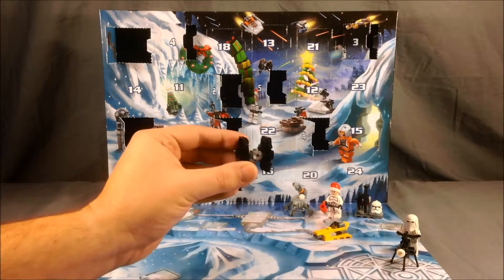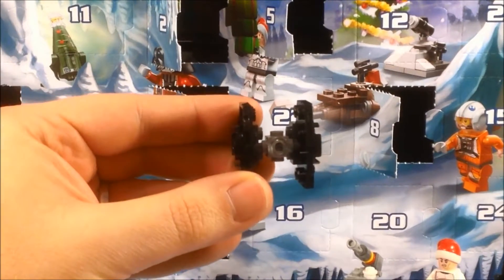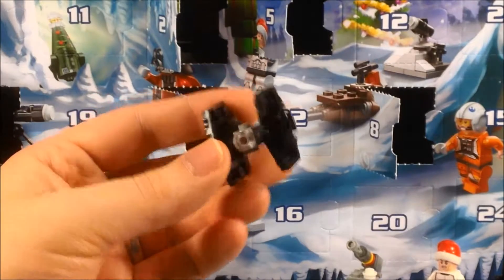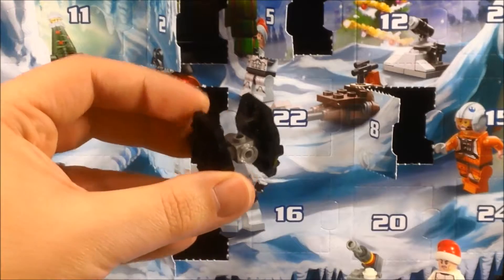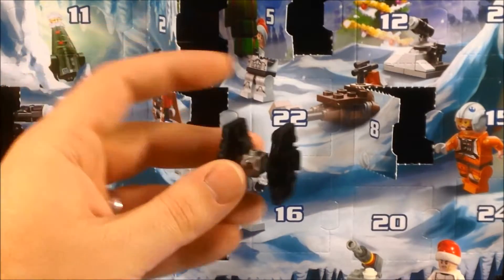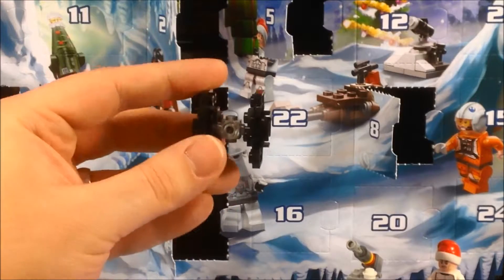Okay, so it looks like here we have a little Tie Fighter. I think it's a fun little build — not really much to it. It's just a couple of pieces together for the panels and then a tiny little piece in the middle there. The light's not reflecting that great because it's kind of solid black for the most part, except with a little gray piece in the middle. But I think it's a pretty cool little Tie Fighter.